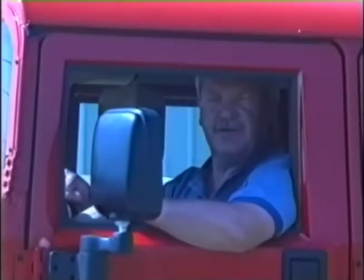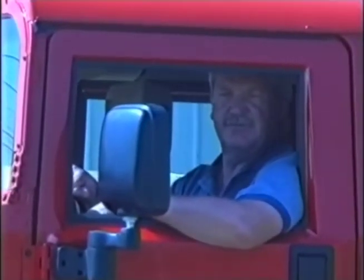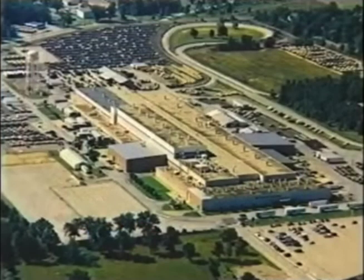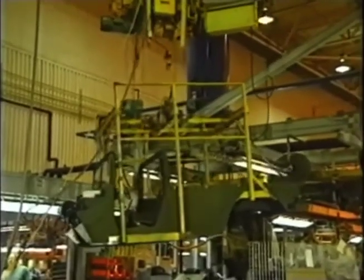Hello, I'm Jim Armour, President and CEO of Amgeno Corporation. We're here today at the home of the world-famous Hummer. This factory, located in Mishawaka, Indiana, has produced over 140,000 Hummers for distribution around the world.